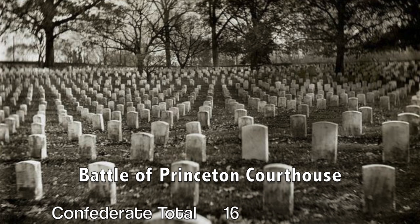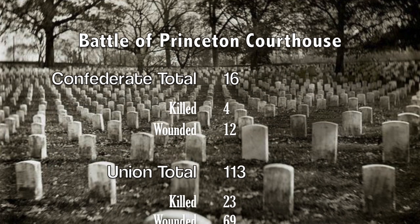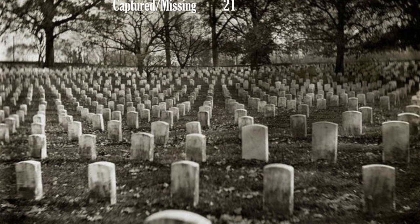The battle resulted in only 16 casualties for the Confederacy, including four killed and 12 wounded. Meanwhile, the Union suffered 113 casualties, including 23 killed, 69 wounded, and 21 missing.